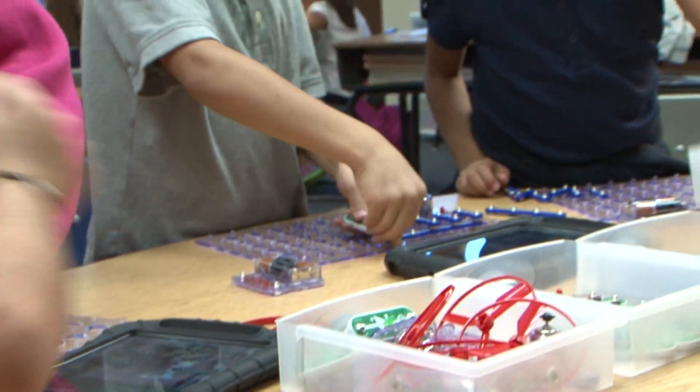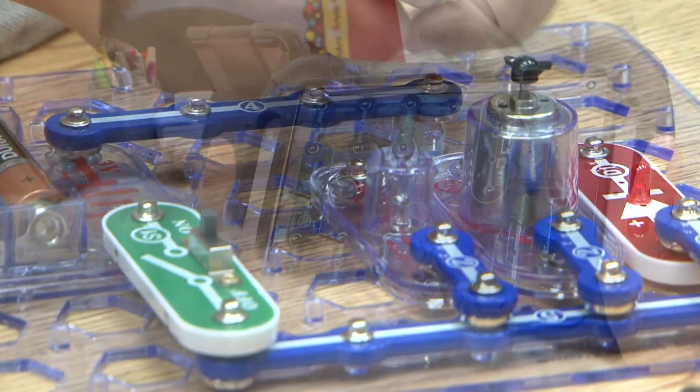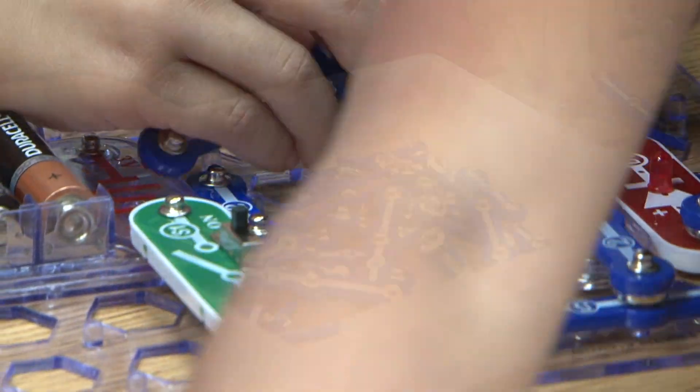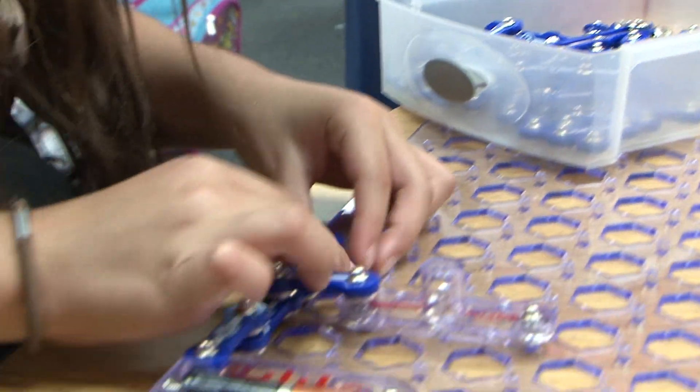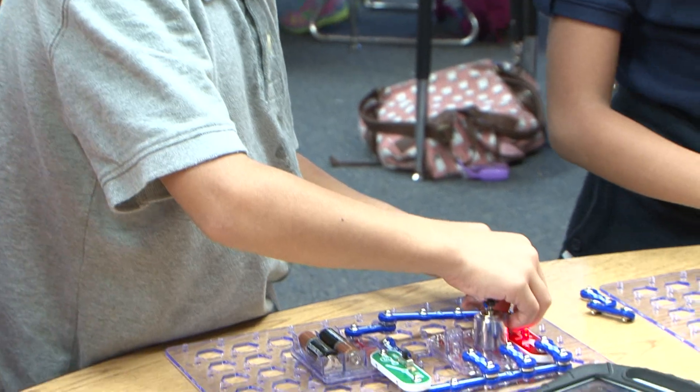Mr. Gonzalez ran a center using snap circuits. So today we're going to build a parallel circuit but we're going to add that light to the end. Remember yesterday we were trying to get that light to work and we couldn't get it to work. You start to see how a student thinks and how they rationalize. And some students who maybe don't excel in a textbook fashion end up being masters of this kind of hands-on project-based learning.